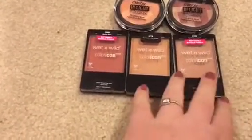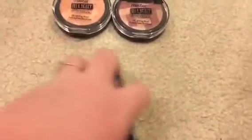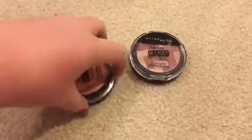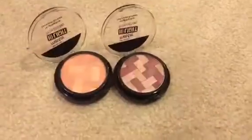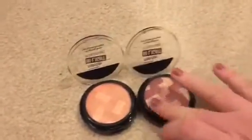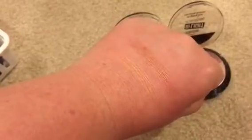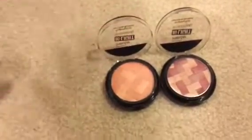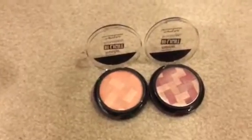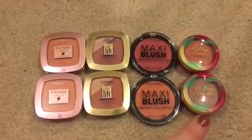I have three Wet n Wild blushes that I really like. I use two of them quite a bit, and my favorite is Rosé Champagne — I'm keeping those. Then I have two Master Highlight blushes from Maybelline that they don't make anymore. They're really pretty but I typically don't go for a lot of sparkle in my blushes — I prefer a matte blush — so I'm going to get rid of these.